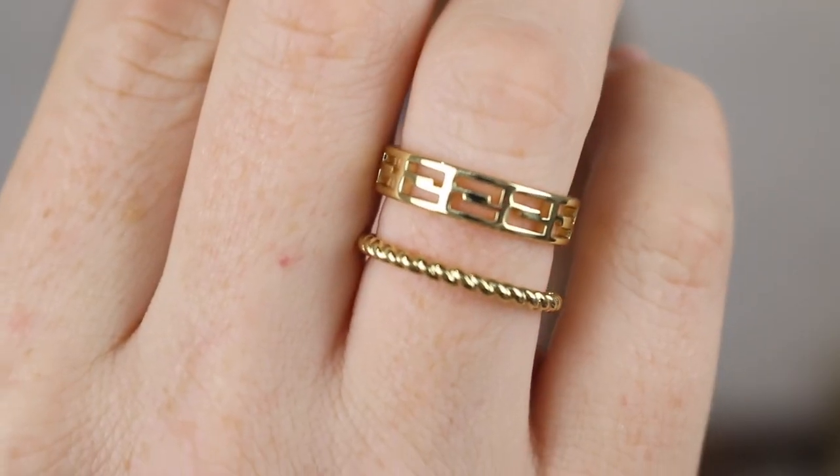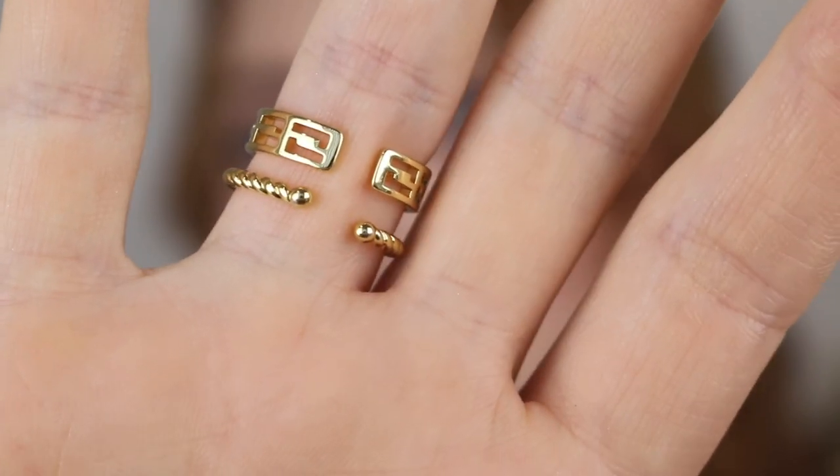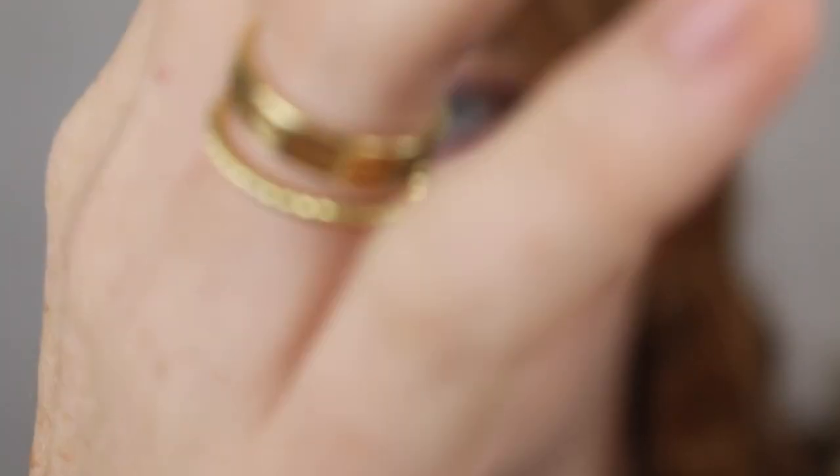Gold stackable rings have been my newest obsession, so I went with the Rope Mini and the Connor. The Connor is actually a collab with Connor Kathleen here on YouTube — she is Australian and I love her vlogs. I was very excited to get her collaboration piece. Both of these rings are adjustable, which I think is a great idea because you can change which finger it goes on, and they also make for a really good gift idea because you don't have to know that person's specific ring size.